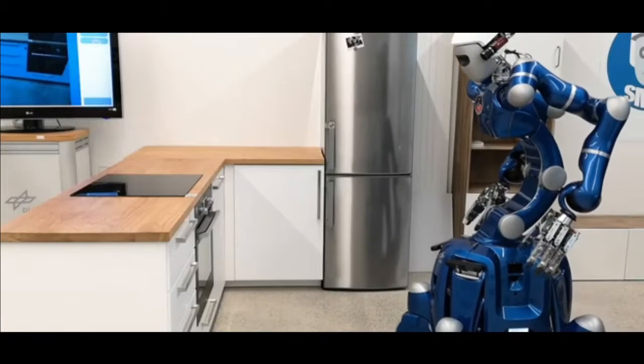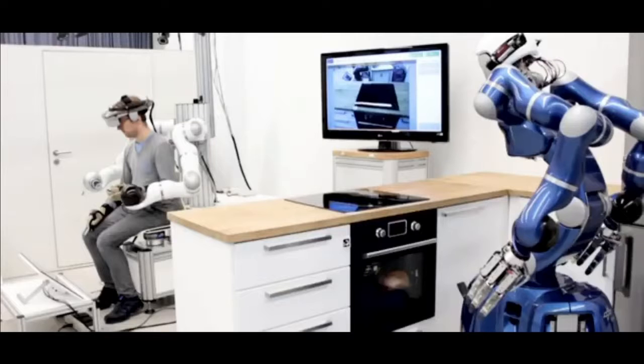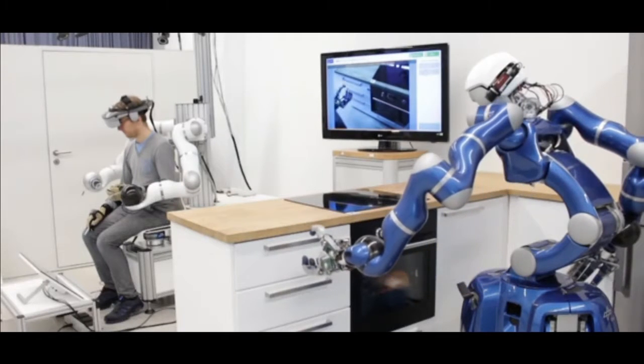Robotic Avatar. It is a humanoid robot that mimics the movements of its human operator like a real-world avatar. A 5G connection allows a human controller to use VR and force feedback to direct the robot to complete tasks in real time.